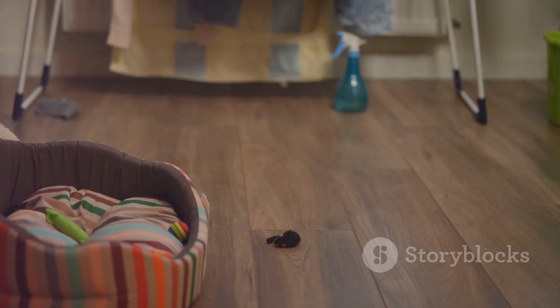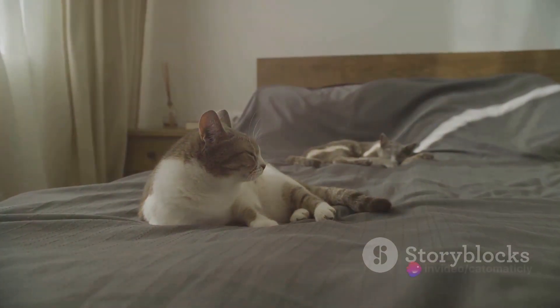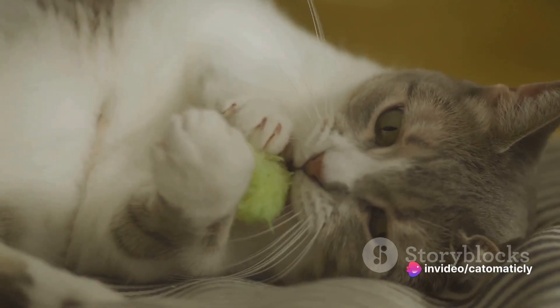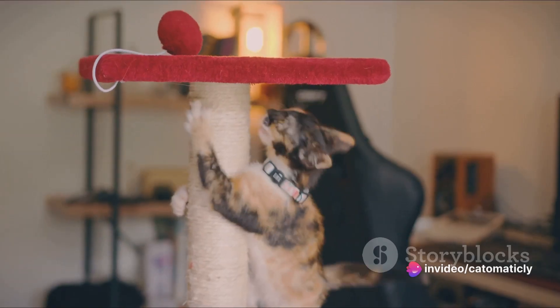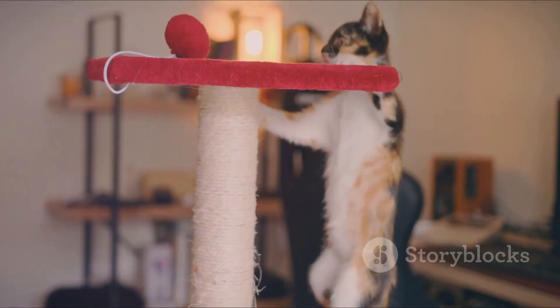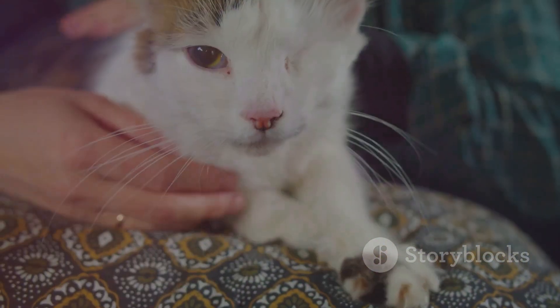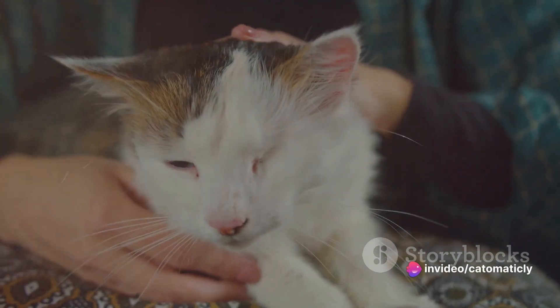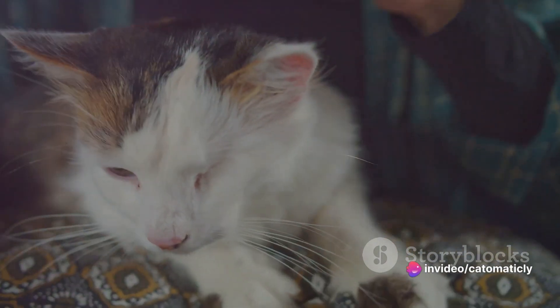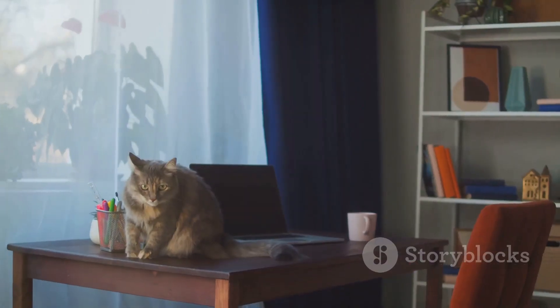Start by observing your feline friend's daily routine. Does your cat have a favorite spot where they love to lounge in the afternoon sun? Maybe they have a preferred toy that brings out their playful side? Or perhaps they have a specific time when they are most active. These are all crucial pieces of information that can help you anticipate their actions and capture unique moments. Cats, unlike dogs, don't typically respond on command, which is why understanding their favorite spots is so important.